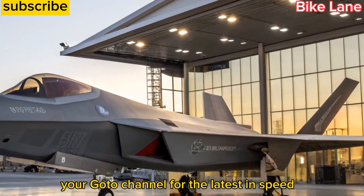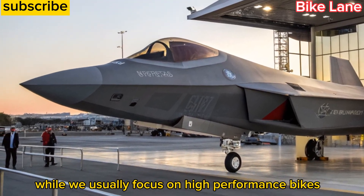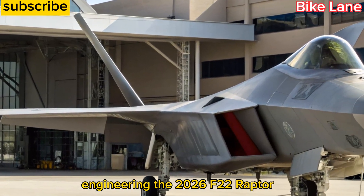Welcome back to Bike Lane, your go-to channel for the latest in speed, power, and innovation. While we usually focus on high-performance bikes, today we're diving into a true marvel of American engineering: the 2026 F22 Raptor.